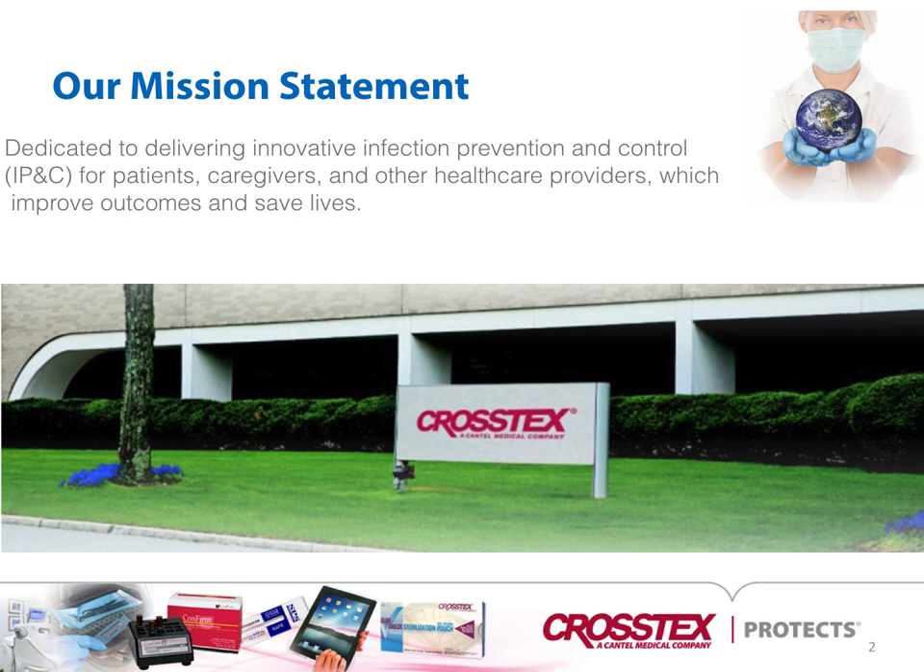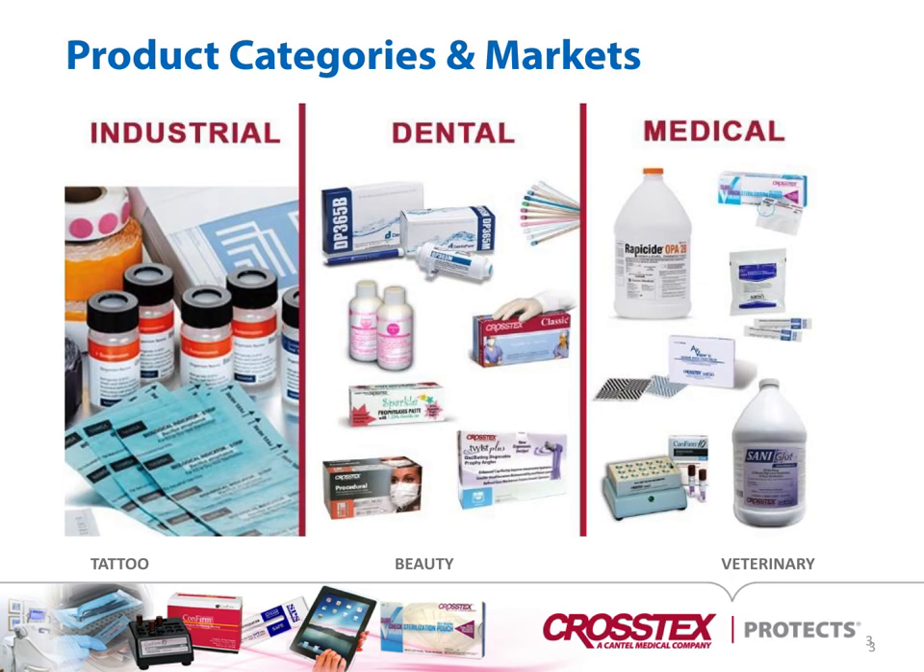Our mission is dedicated to delivering innovative infection prevention and control for patients, caregivers, and other healthcare providers which improve outcomes and save lives. Our product categories and markets are in industrial, dental, and medical.